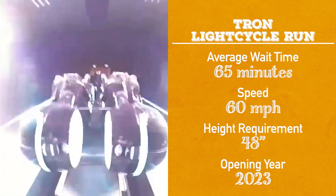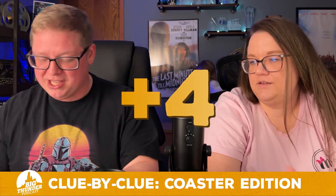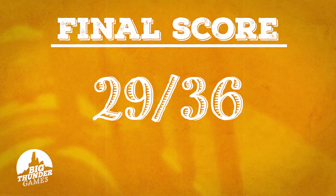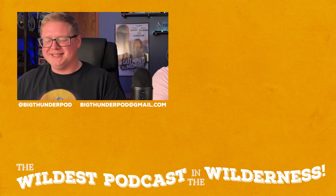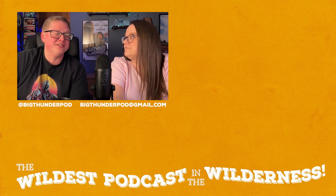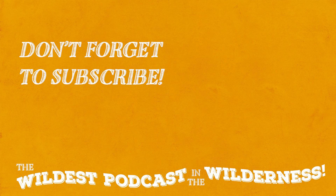And then the last one — average wait time of 65 minutes, speed of 60 miles an hour, height requirement 48 inches, opened in 2023. Tron! Tron Light Cycle Run. You rocked this game — you got 29 out of a possible 36 points, and you only needed 25 to pass. Congratulations, you win the game! You can email us at bigthunderpod@gmail.com and follow us on Instagram at bigthunderpod. Thanks for coming — we'll see you real soon, and enjoy the ride. Bye!